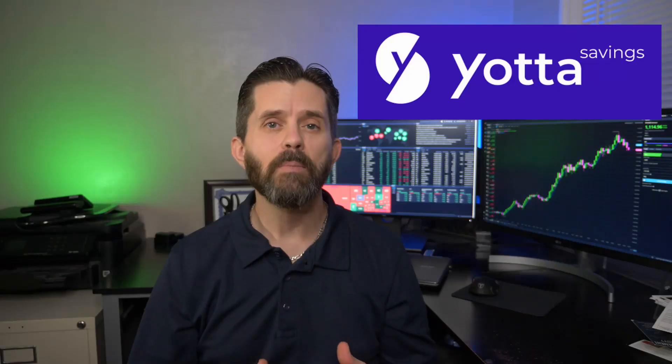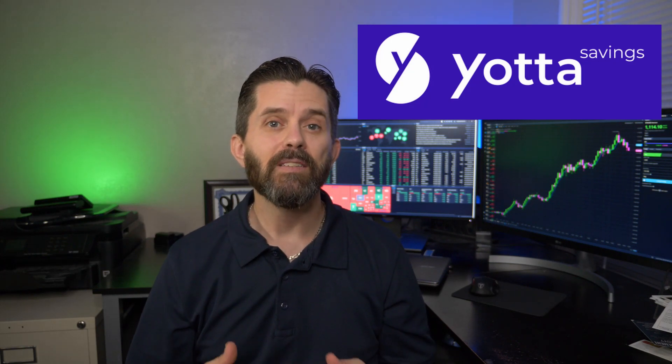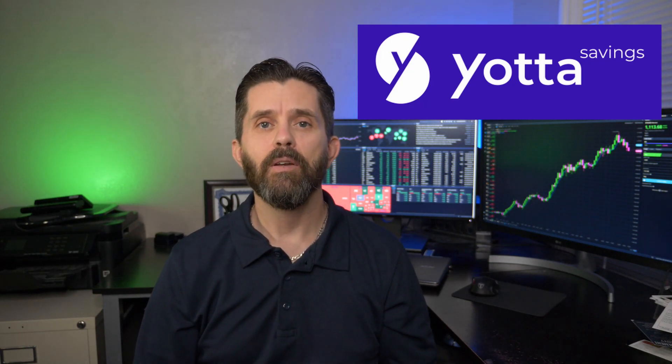What I found was a video done by Graham Stephan — many of you are probably familiar with it — where he says he bought a bank, and in that video he talks about Yotta Savings. Now, Yotta Savings isn't just a traditional savings account; however, it is FDIC insured and it does follow several traditional savings account rules, while also doing a few extra things that make it more exciting.